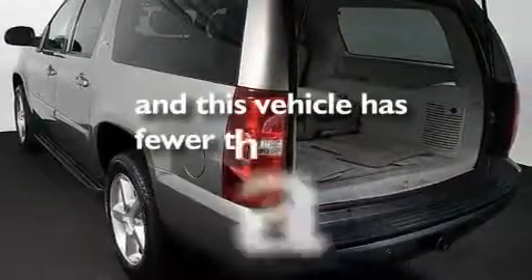Additional features include aluminum wheels, a low tire pressure indicator, a sunroof, and this vehicle has fewer than 68,000 miles on the odometer.